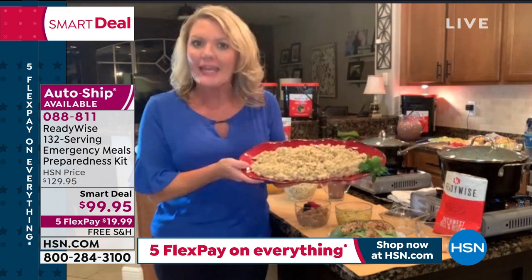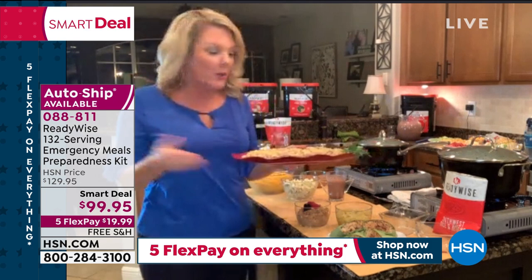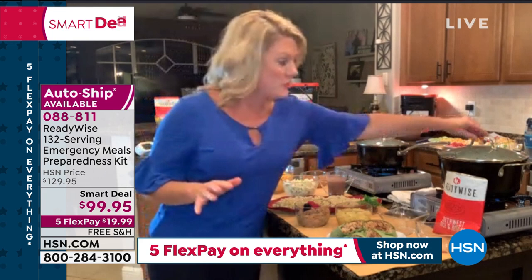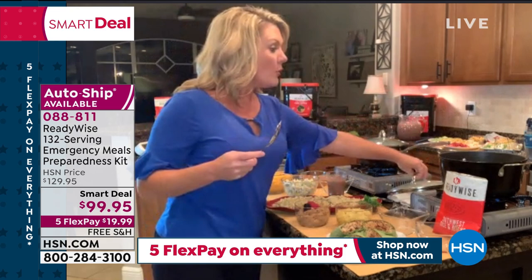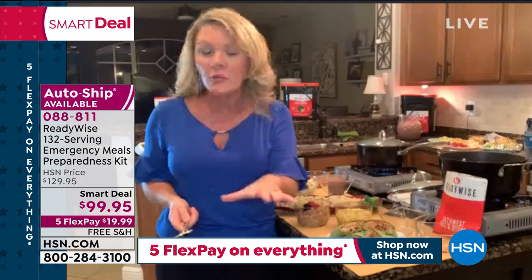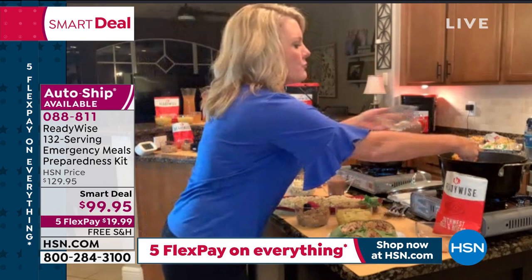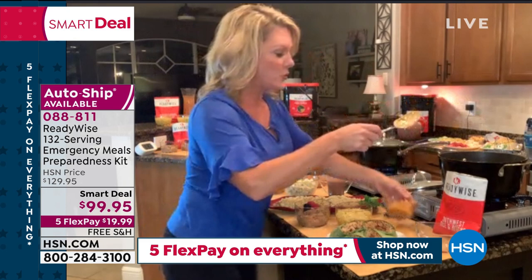No matter what situation I'm in, as long as I have safe drinking water, I can put an awesome-tasting meal on the table for my family. Emergencies are defined very differently. If I do have power but not a lot of money — say the budget just isn't happening due to the pandemic — this is a great value.